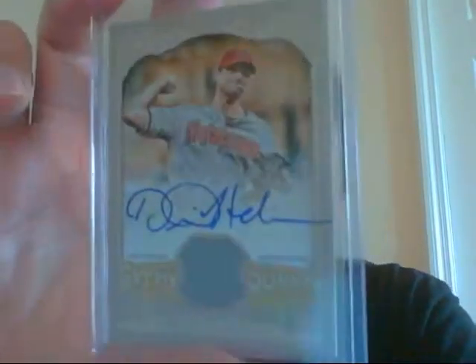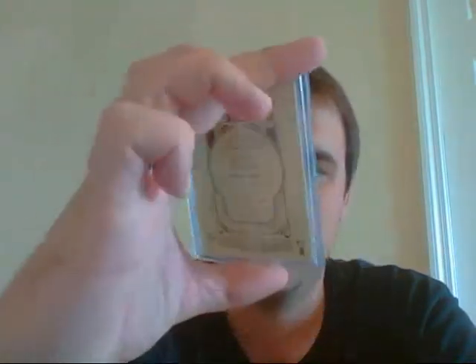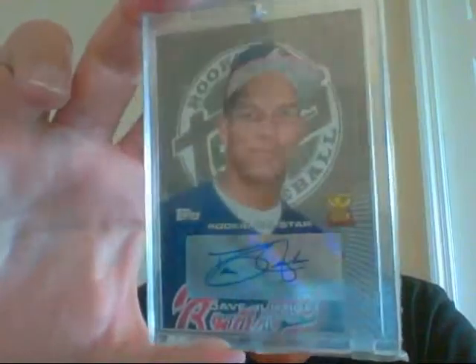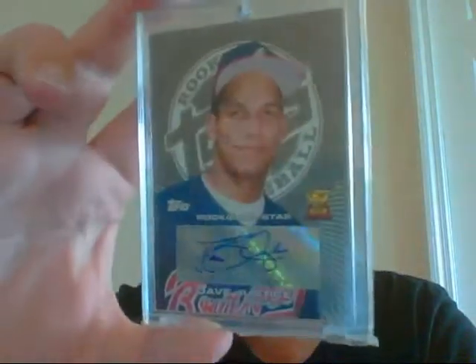Daniel Hudson Jersey Auto from Gypsy Queen — that's number 24 of 25. Oh, nice on-card auto. Last but not least, very nice Dave Justice. Very, very sick card. So that's baseball.